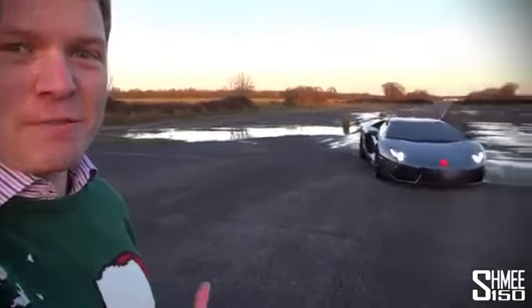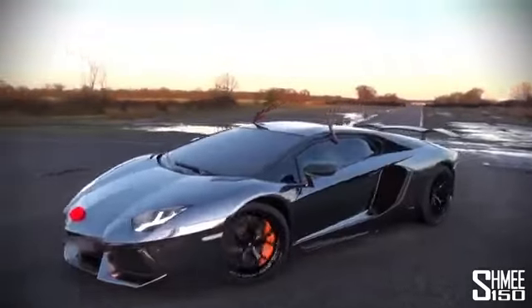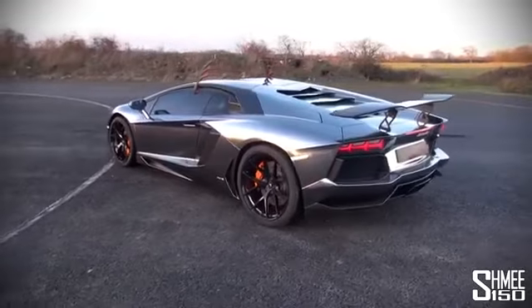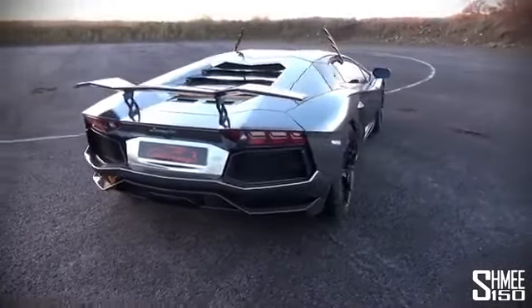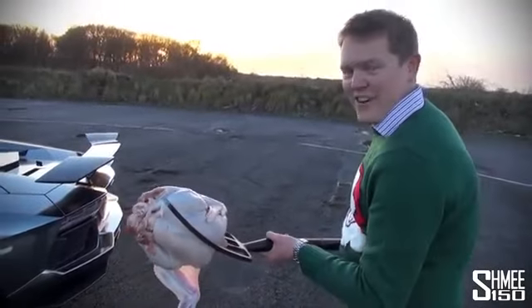We've got the most perfect turkey cooking car you could possibly imagine — it is the Lamborghini Aventador LP760-4 from Oakley Design. This is one true flame-throwing beast, and it's going to be absolutely perfect for cooking our turkey. I'm going to line it up and have a go at full revs. This car makes a lot of flame, and I needed a fork to hold the turkey, so I'm going to go and try it out.